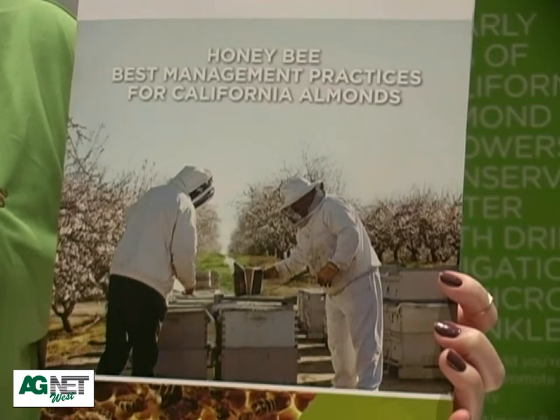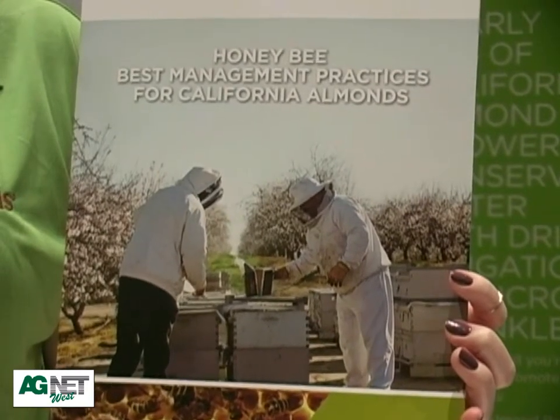We're here at CAPCA to talk to pest control advisors about our new best management practices for honey bees during almond pollination. This is a comprehensive look at pollination during bloom and how pesticides are involved. We're addressing the pest control advisor aspect of the whole communication chain of those involved with almond pollination — from the grower to the beekeeper, farm advisor, the PCA, and the applicator.